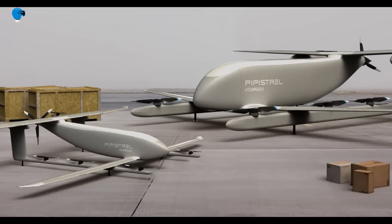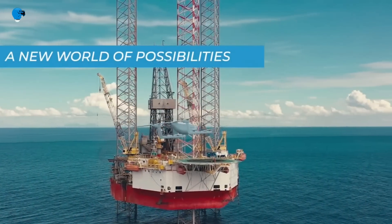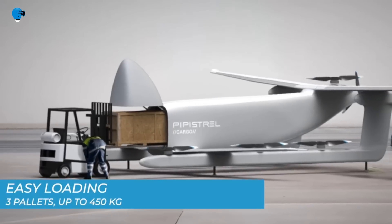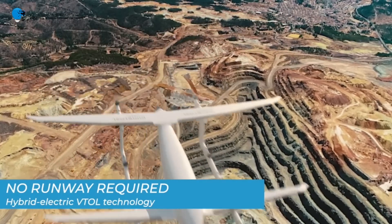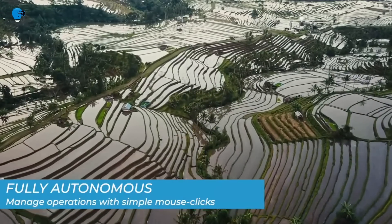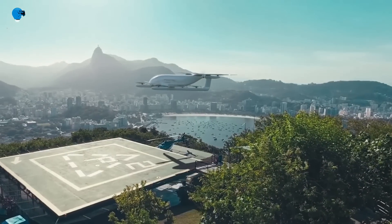Papistrol's push into the EVTOL air cargo market comes on the back of experience gained on the company's sister 801 EVTOL project. In contrast with urban air mobility intended for personnel transportation, where the regulatory framework has shifted the timeline for commercial air-taxi EVTOLs, we believe the air cargo market is ripe for disruption with highly efficient and economical vehicles such as the Nuva V300 right now.